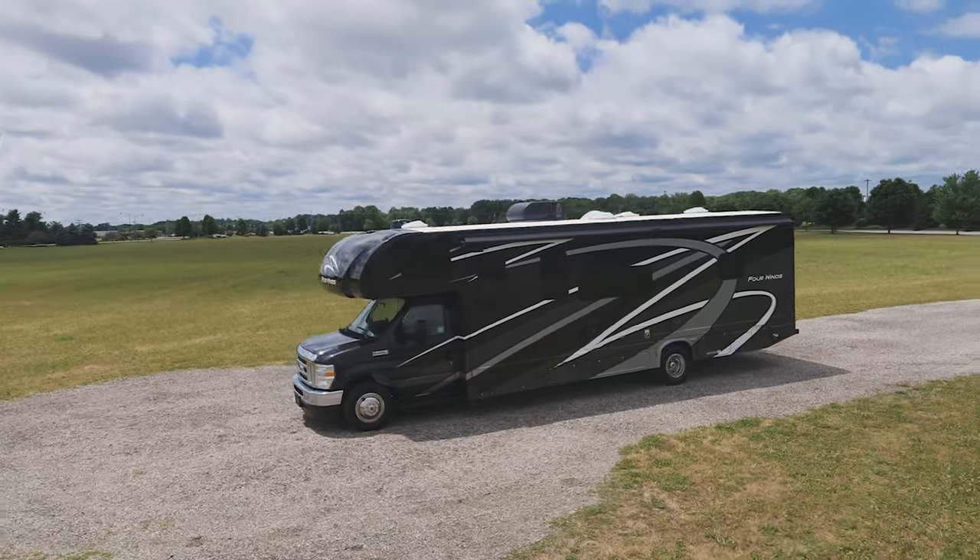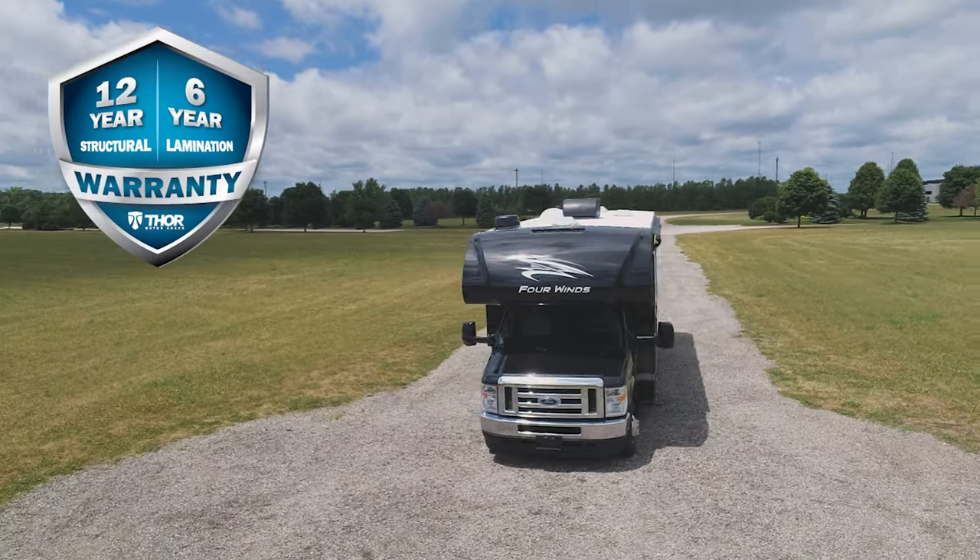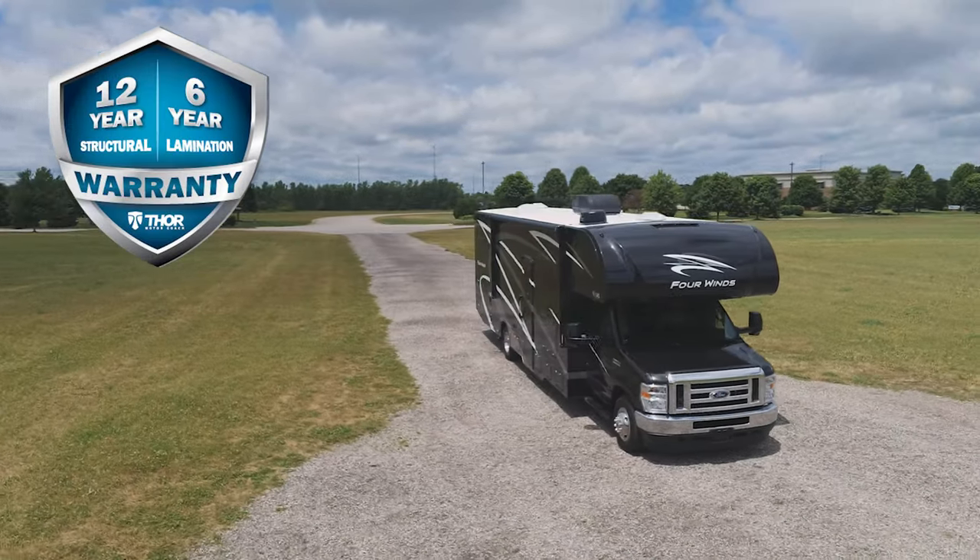The Four Winds is the segment leader in Class C motorhomes and is backed by a 12-year structural, 6-year lamination, and 1-year limited warranty.